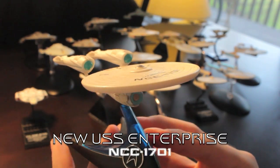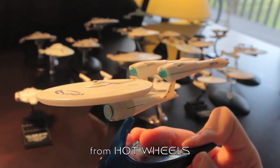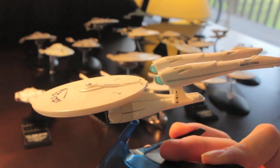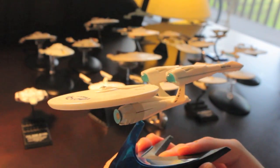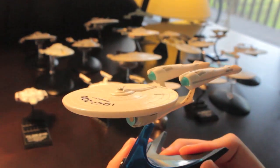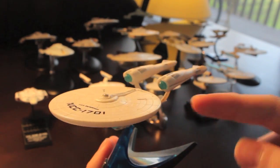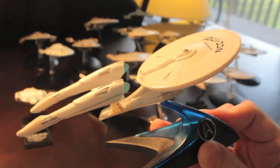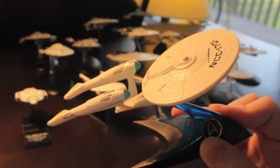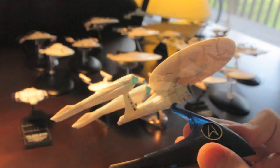Finally, this is going to be controversial, but I do have a model of the Enterprise from the J.J. Abrams reboot of the Star Trek franchise. I think this design is really cool and I like it, and I won't apologise for it. Even though I have my problems with the films, I do think the design looks really neat. The way they described their approach was that they wanted to turn the Enterprise into a hot rod, and I think you can see that's exactly what they did.